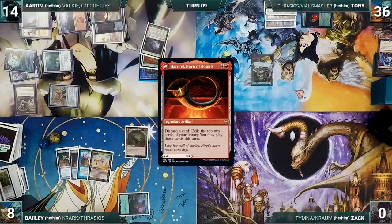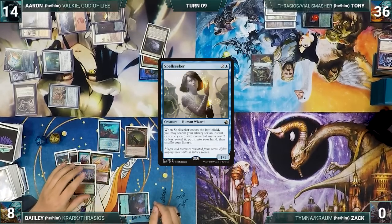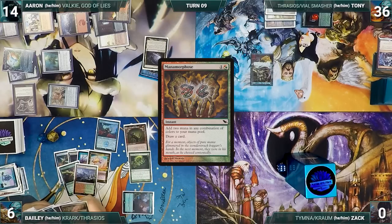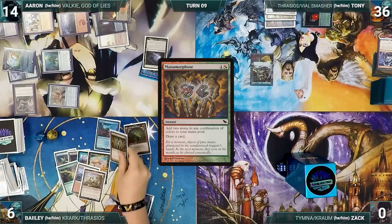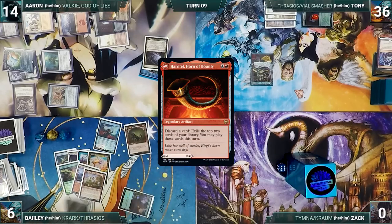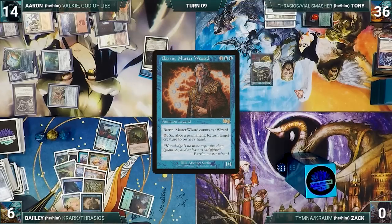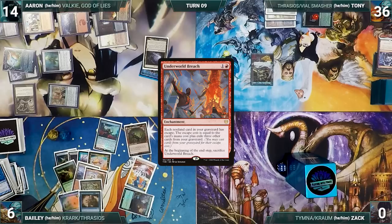Using his floating mana, Bailey recasts Spellseeker, fetching Noxious Revival. He pays two life to cast Noxious Revival targeting Manamorphose in his graveyard, putting it on top. He activates Harnfell, discarding Sol Ring to exile Manamorphose and Ragavan, then casts Manamorphose from exile, adding 2 mana and drawing. He activates Harnfell more, exiling Gitaxian Probe, Gaea's Cradle, Training Grounds, and Baron Master Wizard. He casts Gitaxian Probe targeting Tony, looks at his hand, and draws a card. Bailey casts Underworld Breach — with no answers, Breach resolves.